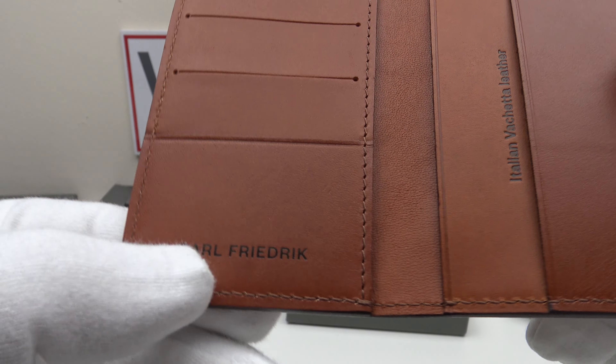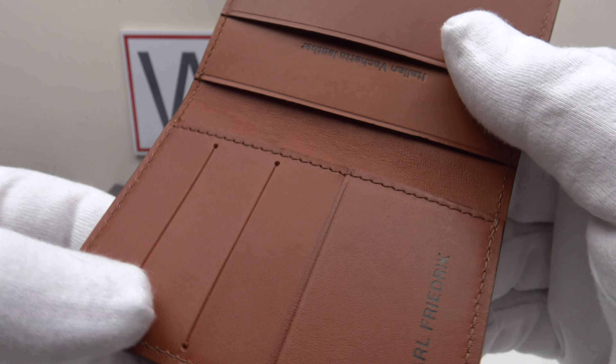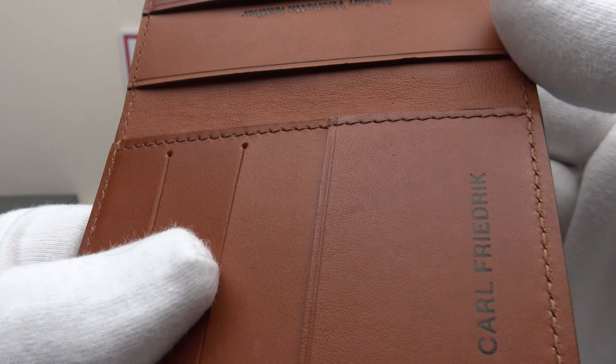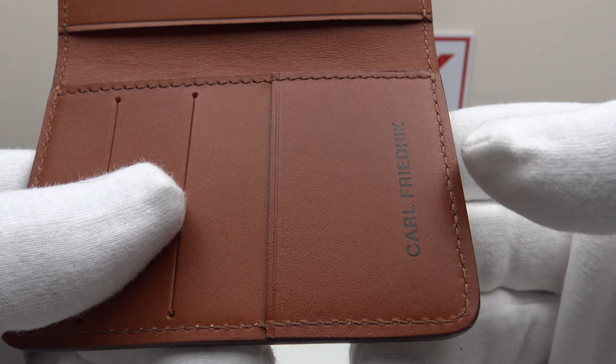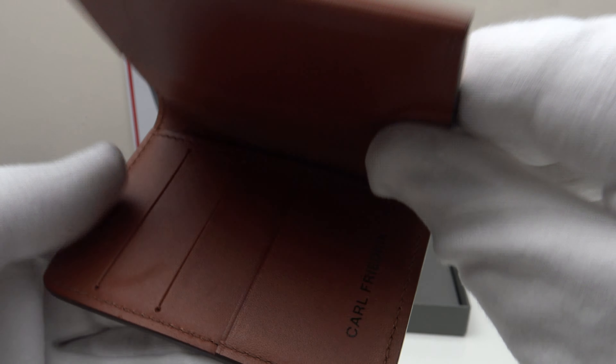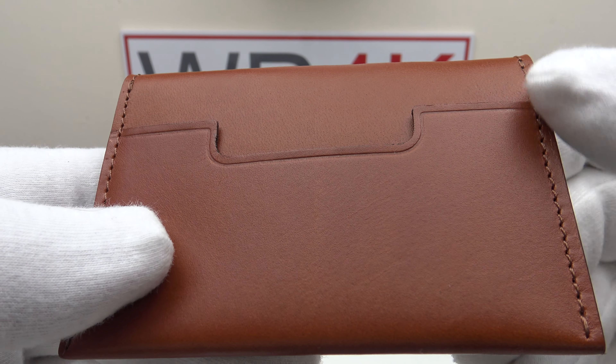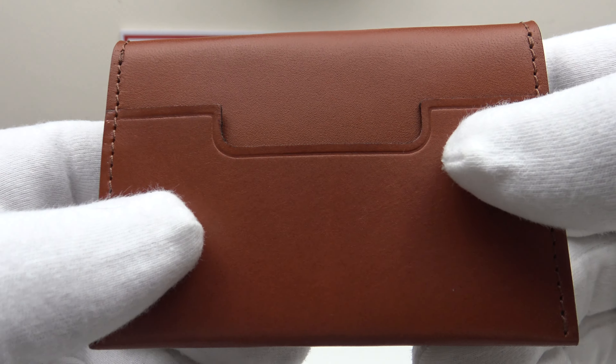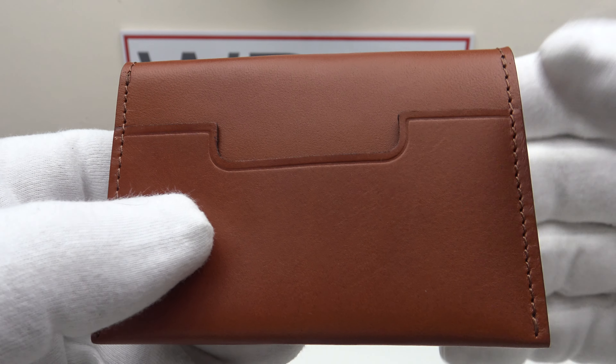Seven slots for seven credit cards — very practical. The quality of the stitching is absolutely flawless, as one would expect with a high-quality top-grade leather wallet. It's just absolutely gorgeous. The attention to detail and the craftsmanship that's gone into this wallet is sublime. One detail I really like is the external pocket for the most-used credit card.